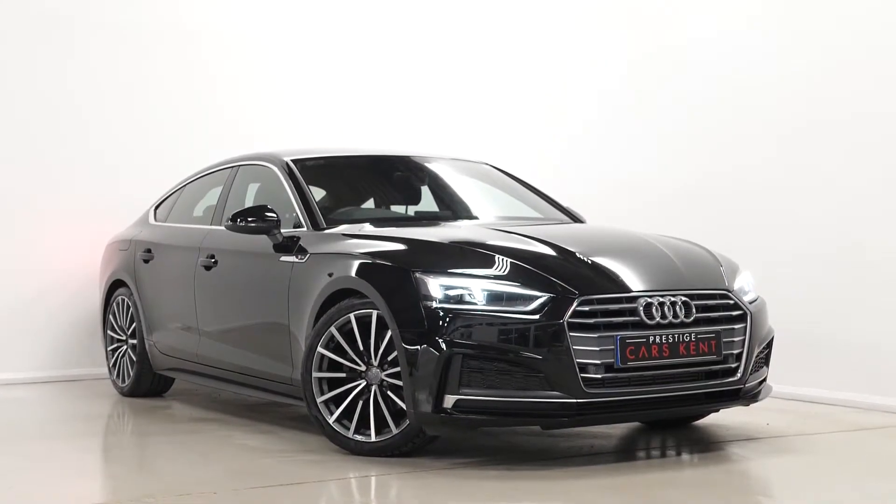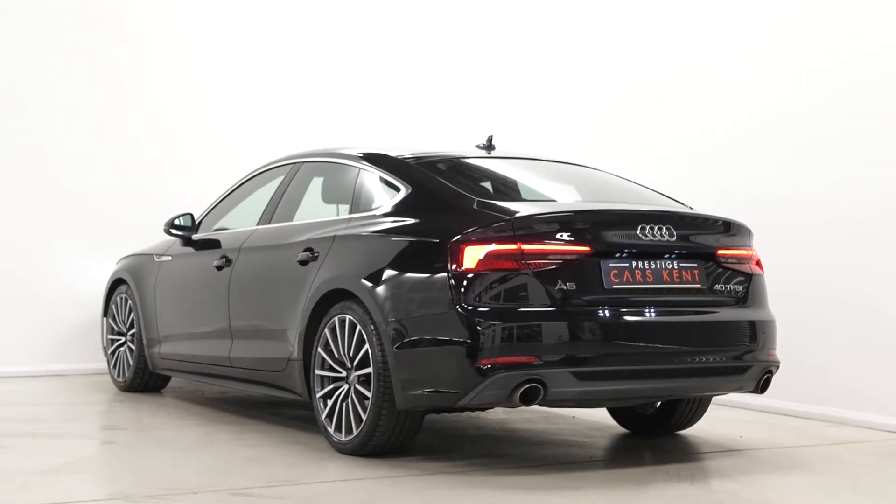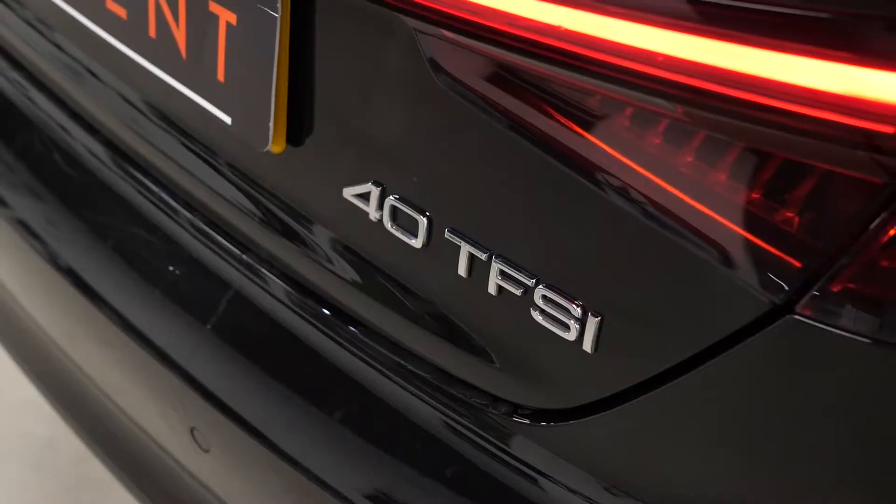Hi there, Matt here from Prestige Cars Kent. This is a quick video walk-around tour of our new Audi A5 that we have in stock. I'm just going to run through the specification on this particular vehicle, starting with the exterior.